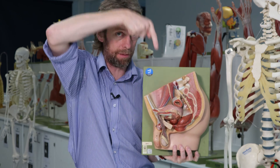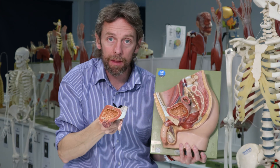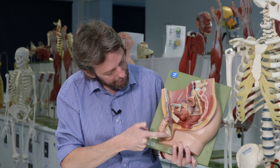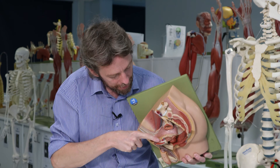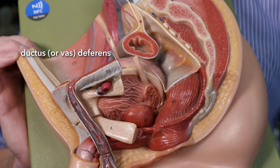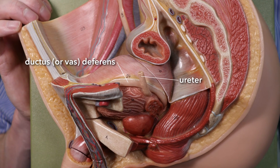Therefore this is the ureter, which descends on the other side of the pelvis. The pelvis is a bowl shape, and the ureter runs around and down that bowl, then changes angle to enter the bladder. The ductus deferens, or vas deferens, passes from the testes through the anterior abdominal wall via the inguinal canal, then runs around the bladder to get posteriorly. That's how we tell the two apart.